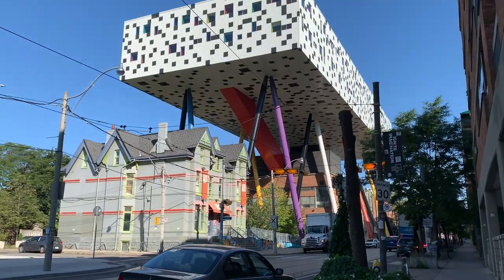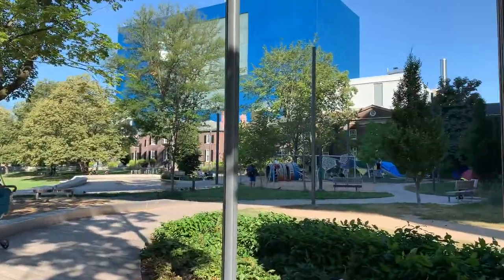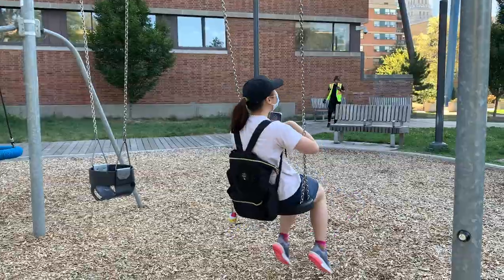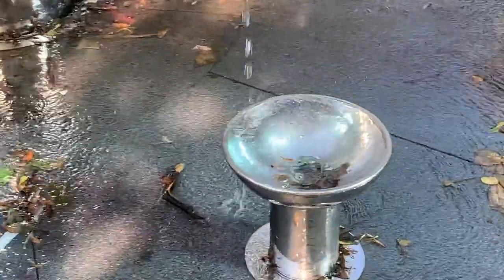This building reminds me of Minecraft. Look at the roof — like, what is this design? There's a little part over here — not sure if that's also part of the school. There's someone on a swing. Not sure what this is but it's kind of interesting.